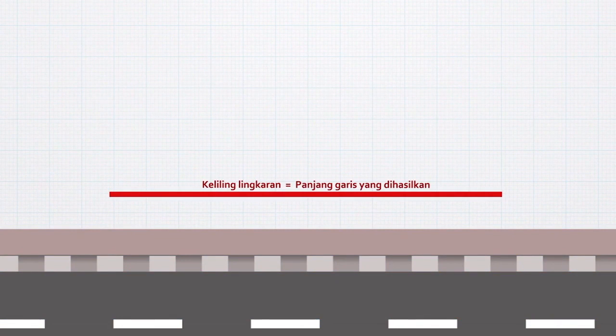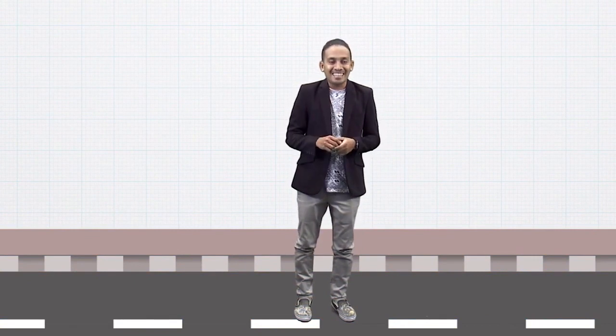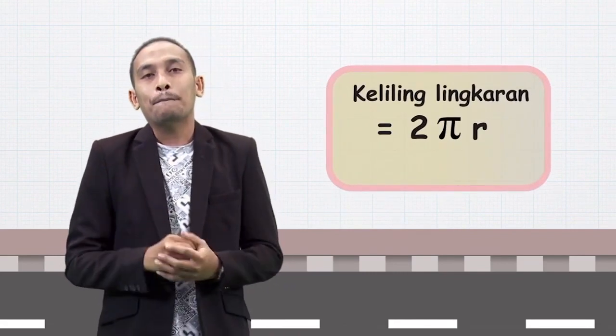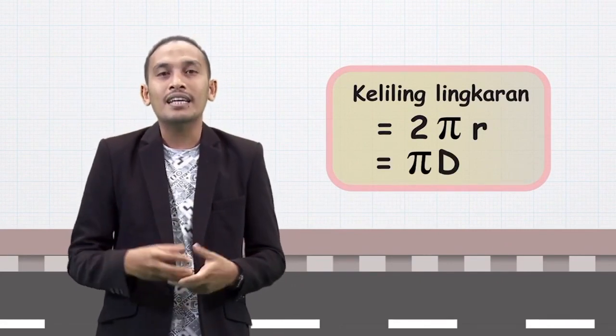Panjang garis yang dihasilkan sama dengan keliling lingkaran. Masihkah ingat dengan keliling lingkaran? Keliling lingkaran itu sama dengan 2πR, atau Pi kali diameter. Karena 2R itu sama dengan diameter.